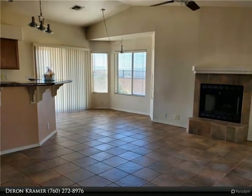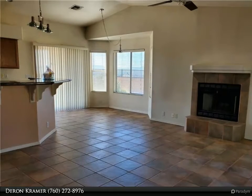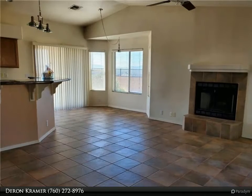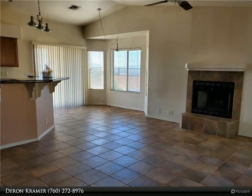A sliding glass door exits the dining/kitchen area out to a spacious covered backyard patio that faces southwest, so you can comfortably sit and enjoy the sunset and panoramic mountainous views of the valley.